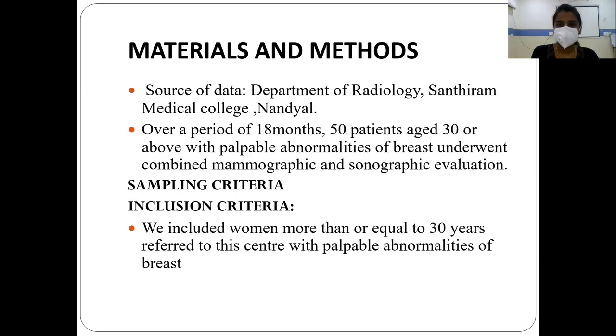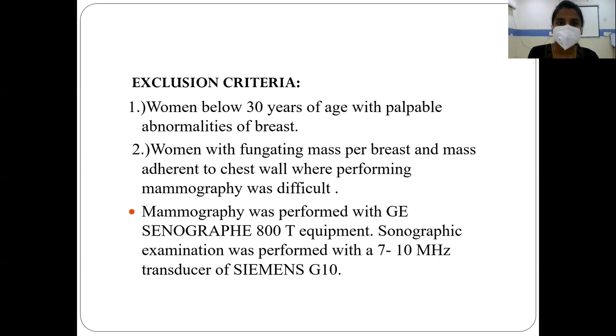The source of data is collected from the Department of Radiology, Shanghira Medical College, Nehdaal, over a period of 18 months. 50 patients aged 30 or above with palpable abnormalities of the breast underwent combined mammographic and sonographic evaluation. The inclusion criteria includes women aged 30 years or above referred to the center with palpable abnormalities of the breast. The exclusion criteria includes women less than 30 years of age, women with a fungating mass of the breast, and masses adherent to the chest wall where performing mammography was difficult.